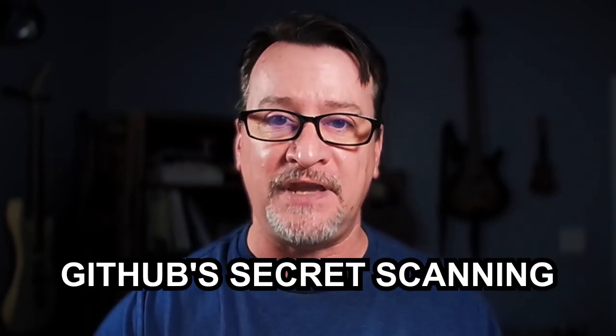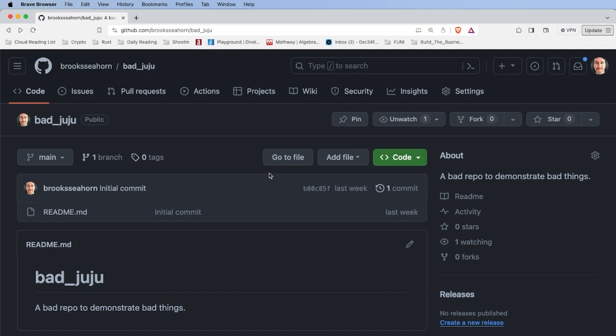Let me show you how you can stop this from being exposed using GitHub's secret scanning. In your GitHub account under settings — and I want you to notice I'm in my 'bad juju' directory, a bad repo to demonstrate bad things, and there are no files. In just a moment I will try to push that file into this repo and we'll see if secret scanning can stop it. But first, let's verify that I've got secret scanning actually enabled.